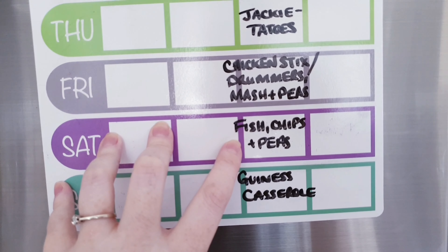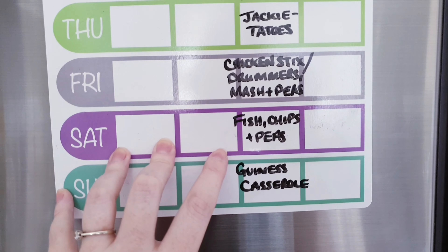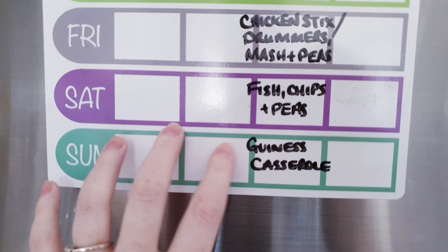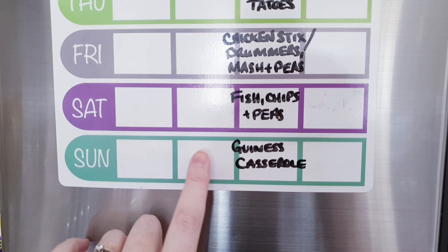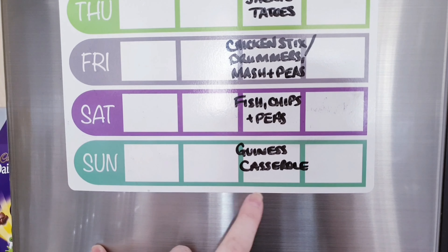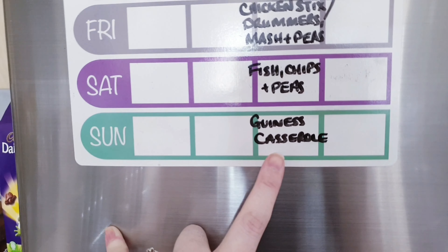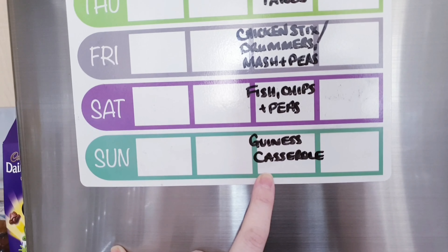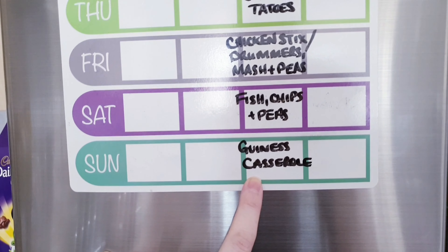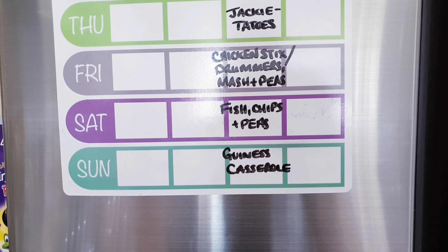Saturday is fish, chips and peas — just simple and easy because I'm getting very heavily pregnant. Hopefully by the time you see this video I will no longer be pregnant! On Sunday they will be having Guinness casserole, because even though we had this on our meal plan before we never got a chance to make it and I still have the ingredients. Okay, let's get on with our grocery haul and what we bought from Tesco's.